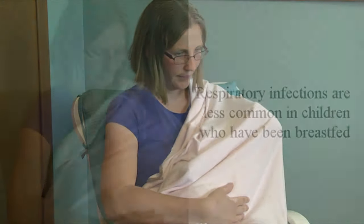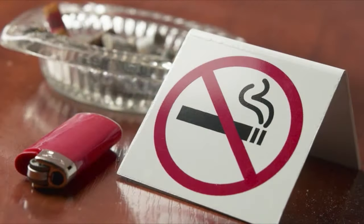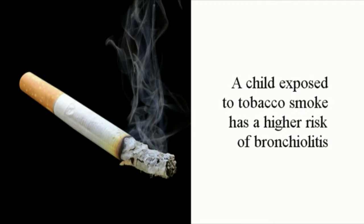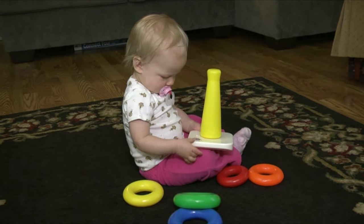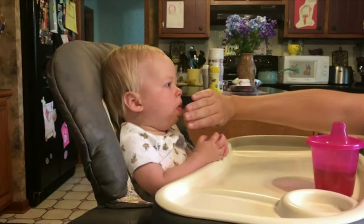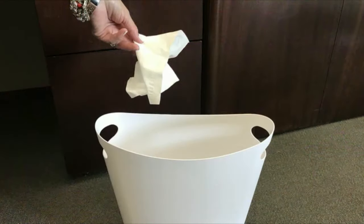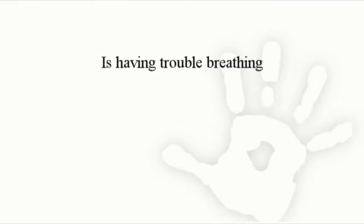You can keep RSV from spreading by taking these steps: wash your hands thoroughly after caring for your child; breastfeed for at least six months, as respiratory infections are less common in breastfed children; avoid tobacco smoke exposure, since a child exposed to tobacco smoke has a higher risk of bronchiolitis; keep your children home from daycare when they or other children become ill; wash toys between each use; and cover the mouth and nose when coughing or sneezing, and throw away any used tissues.